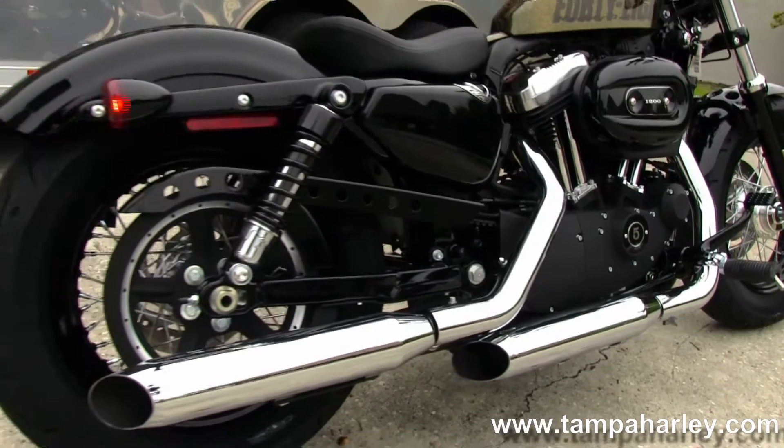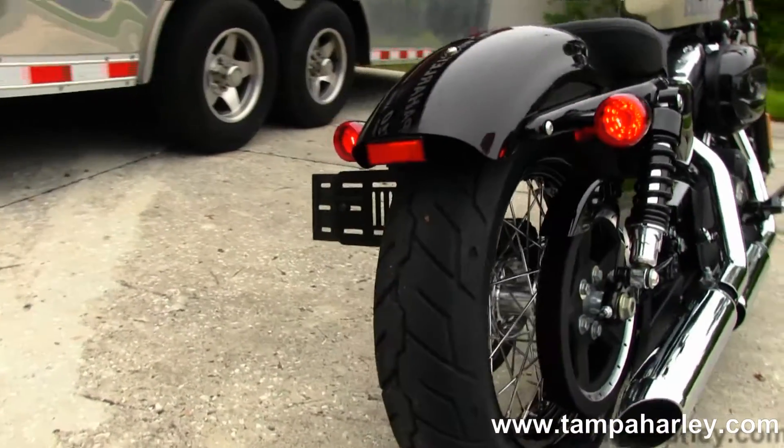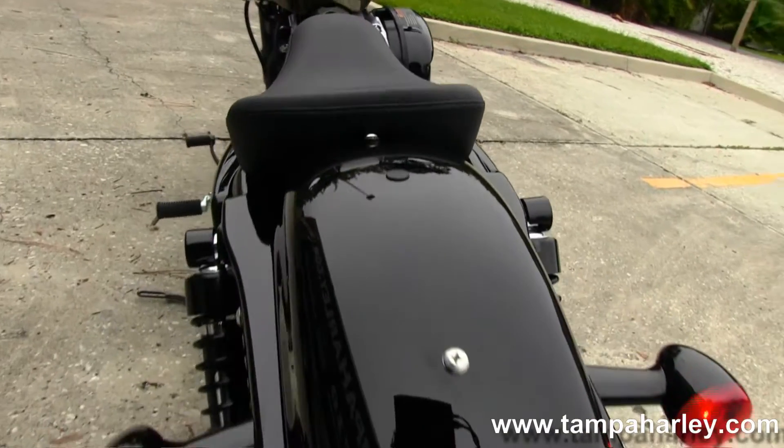Chrome dual staggered exhaust. Fully adjustable rear shock. Sporty wrap-around style rear fender with integrated stop-tail turn lights. Minimalistic solo seat.